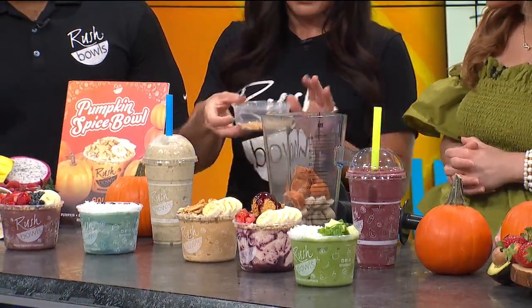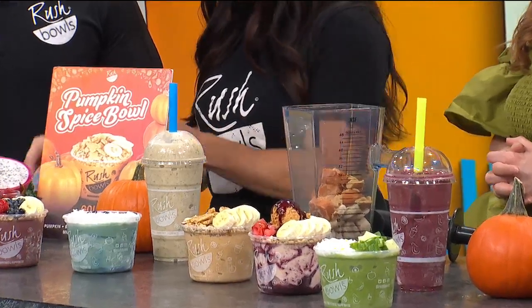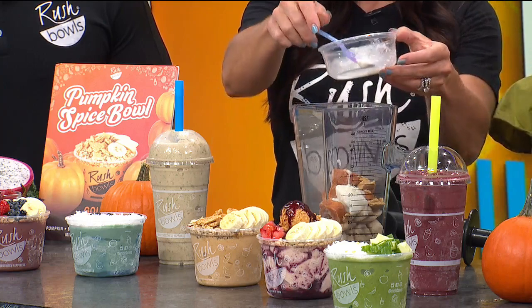Yes, it makes it nice and thick. And then this is just frozen pumpkin puree. A little graham cracker for some — you gotta have the graham cracker. And then this is just a little bit of frozen yogurt; it's a little melted here. If you want dairy-free, we don't have to add that in — it just adds a little creaminess to it. And then obviously a good amount of cinnamon and nutmeg.